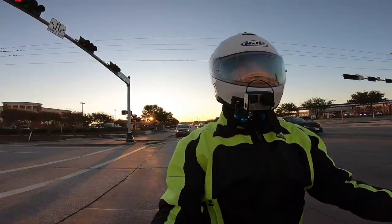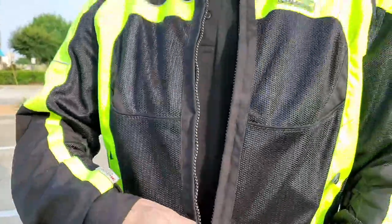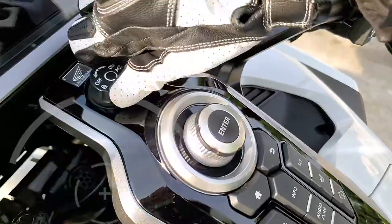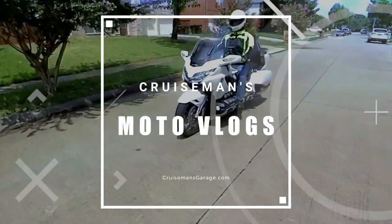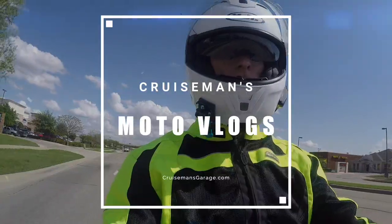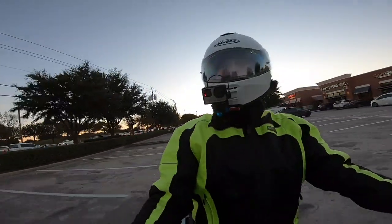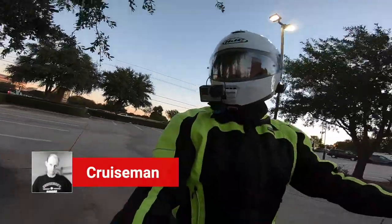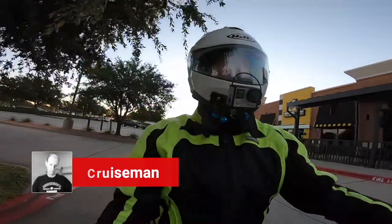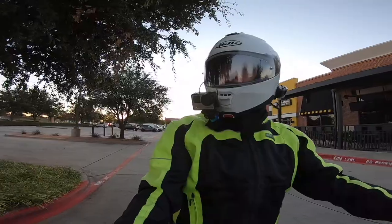It's 37 degrees. It is cold. Good morning YouTube. This is Cruise Man. Welcome back to Cruise Man's Garage YouTube channel — the channel for everything Honda Goldwing.